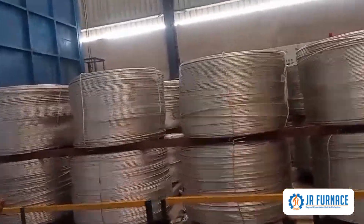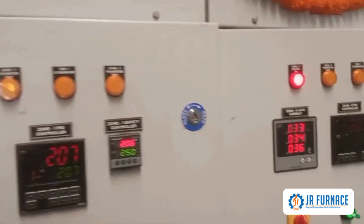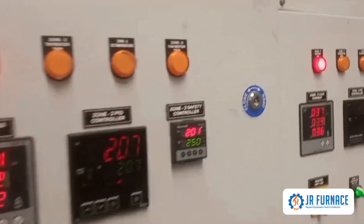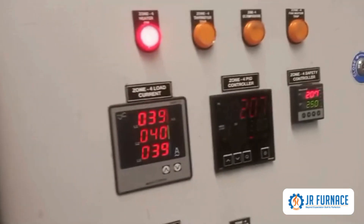Equipped with advanced automation and energy-saving features, our furnace ensures optimal processing for aluminium conductors. Contact us today to elevate your production capabilities.